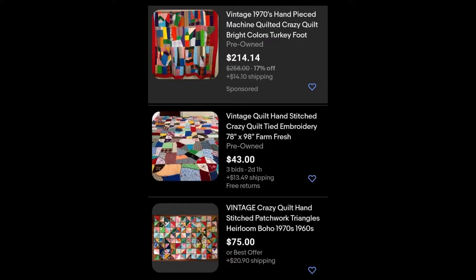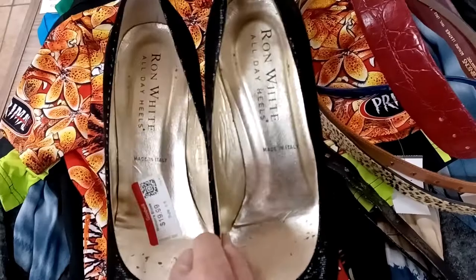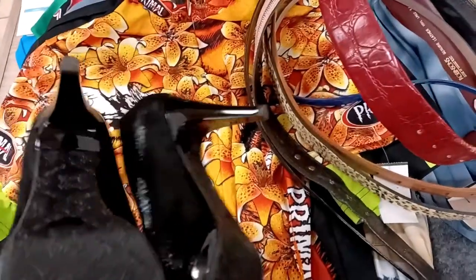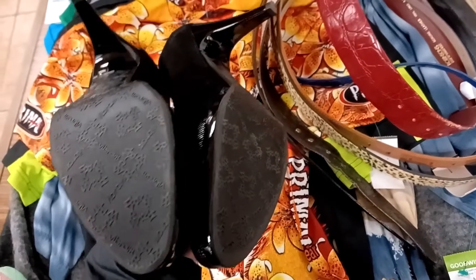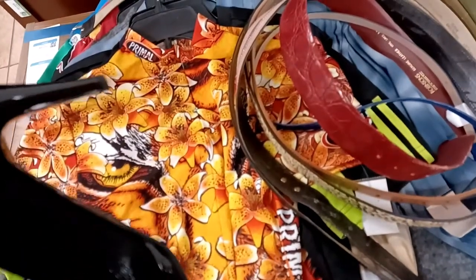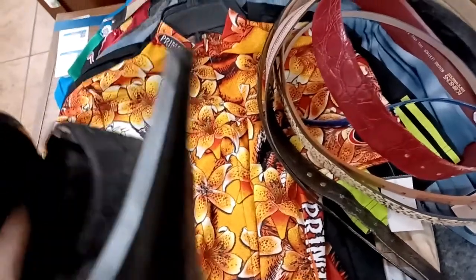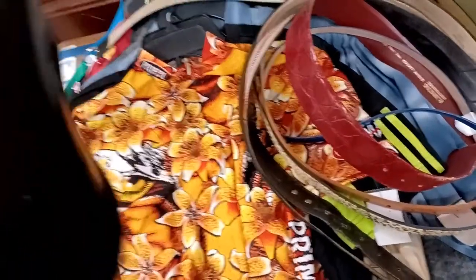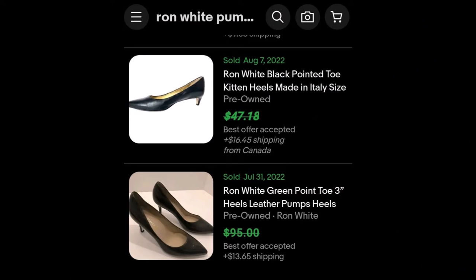I've inserted some images of quilts that sold recently on eBay. I also found these Ron White shoes, which sell at Nordstrom's. They're supposed to be pretty comfortable high heel shoes and are on the expensive side. These were quite new, not very worn at all, and in very good condition — an embossed suede material. I've inserted some sold images.